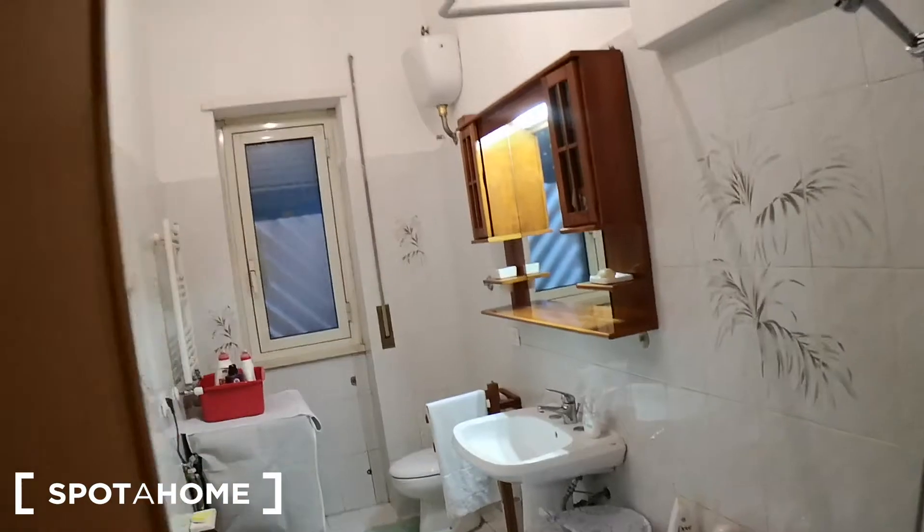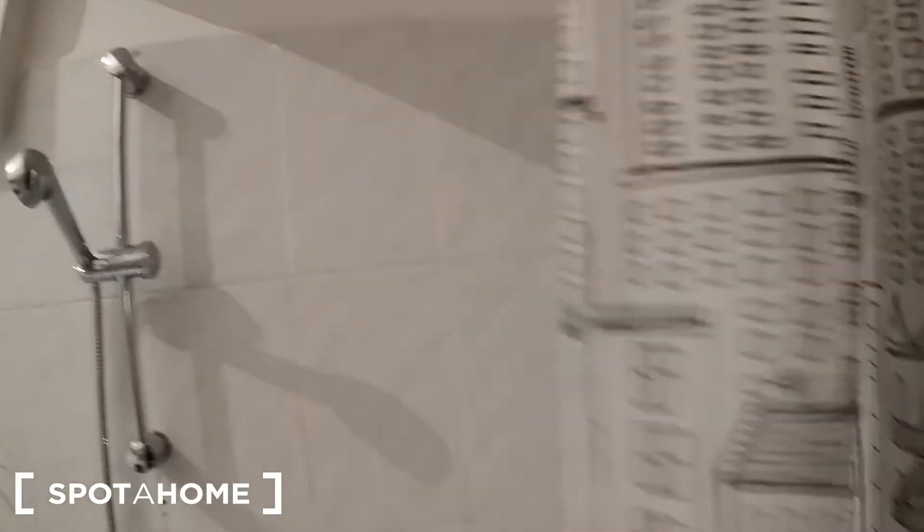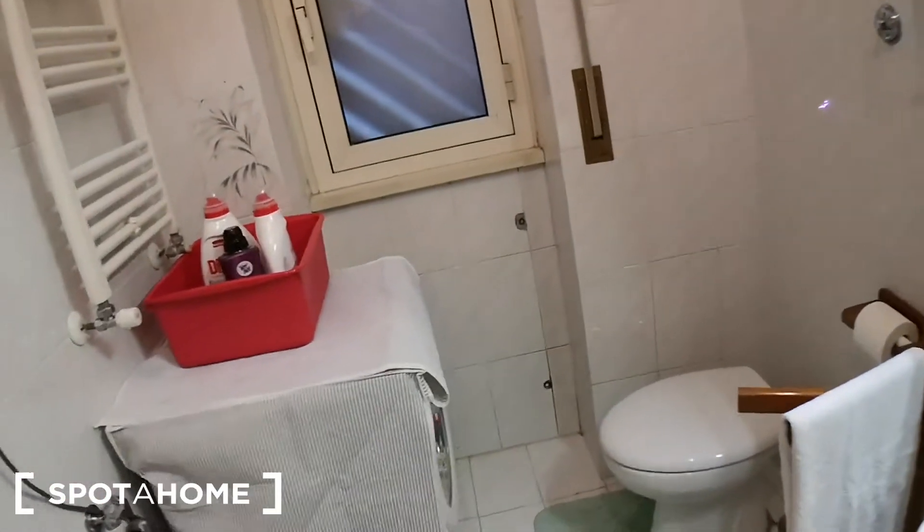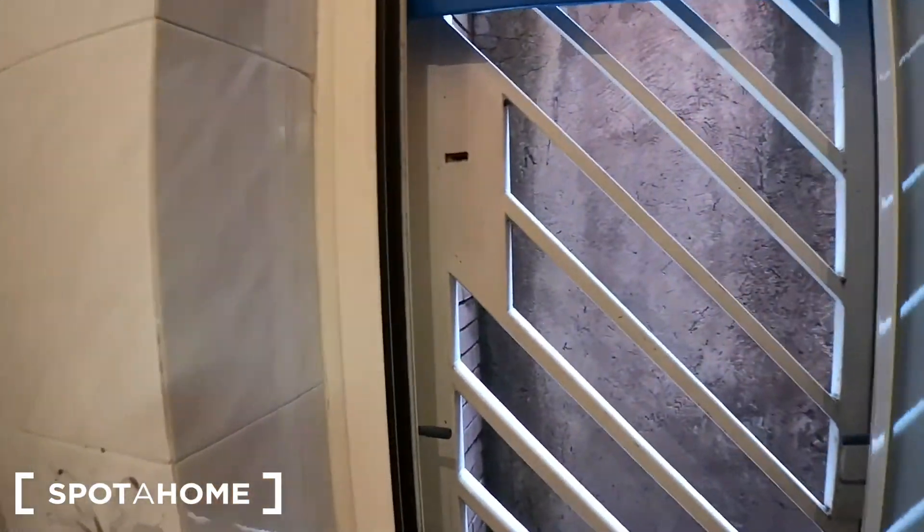Last but not least, the bathroom. There's a bathtub with a shower structure and a plastic cover. Two bars for towels, a hook for a towel, the bidet, and the toilet. There's a sink with a mirror, light, and two cabinets on the side. The washing machine and heating unit are here too, plus another bar for towels. The window faces a small space between houses.